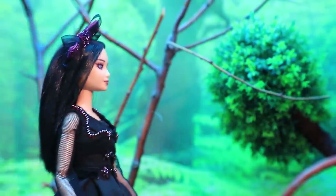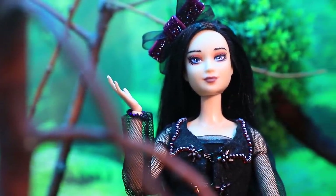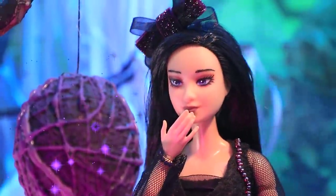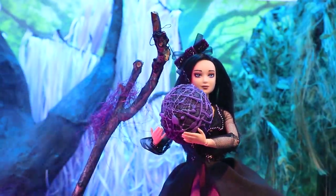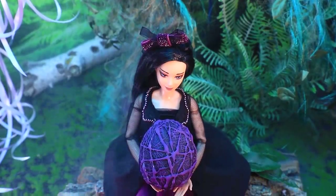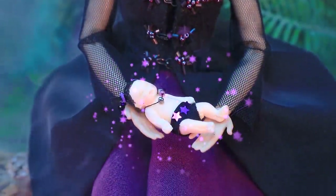Emily is a dark witch. She wished she had a baby. She noticed a cocoon and went to touch it. A miracle happened — the cocoon opened and a baby came out of it!